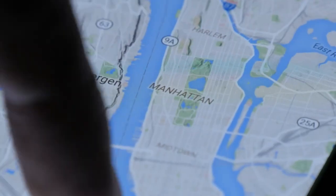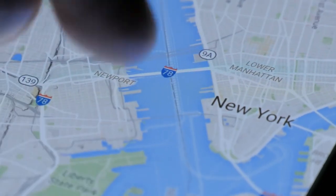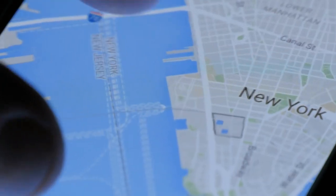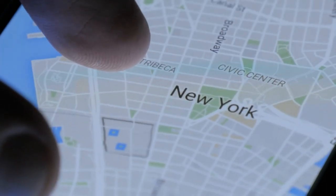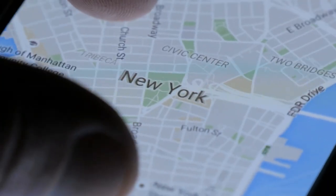Google recently launched Search with Live View in London, Los Angeles, New York, Paris, San Francisco, and Tokyo. In the coming months, they'll start expanding this feature to Barcelona, Dublin, and Madrid.